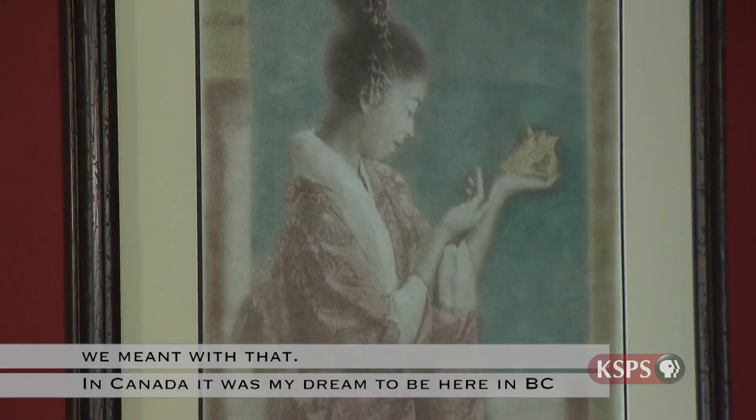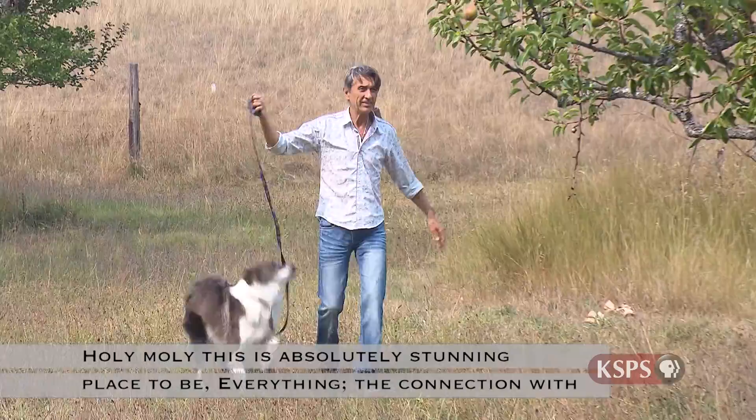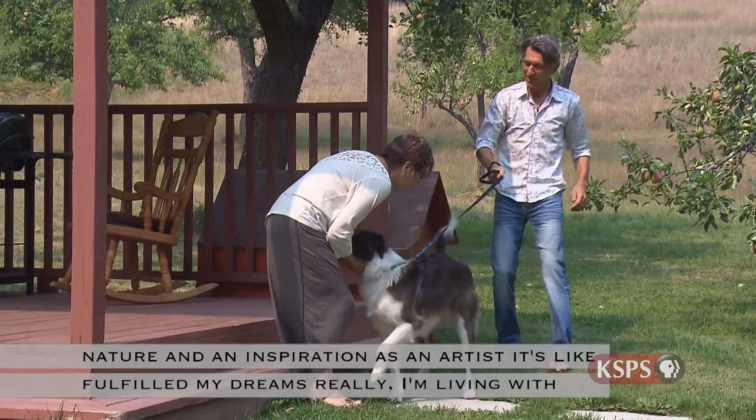In Canada, it was my dream to be here in BC — holy moly, this is an absolutely stunning place to be. The connection with nature and inspiration as an artist, it's like fulfilling my dreams. I'm living with Chantal — it's like fulfilling my dreams.